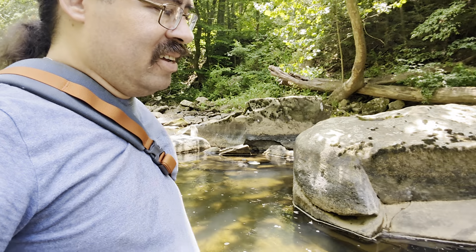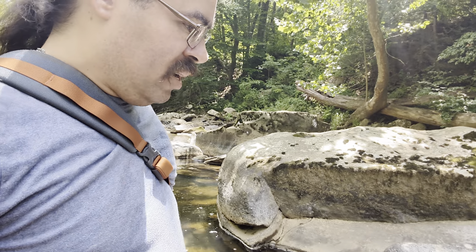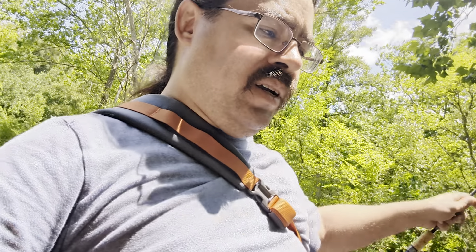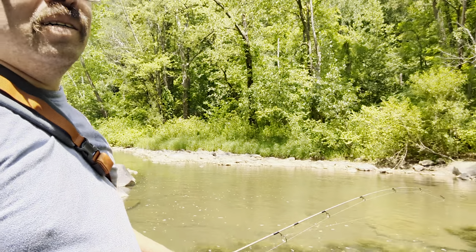This is kind of neat — it's a built-in step. Just step right up on it. You see pieces of this rock are just shattered and broken off. It's such a beautiful, beautiful stream.